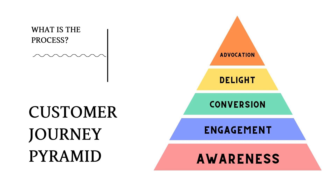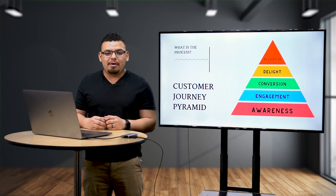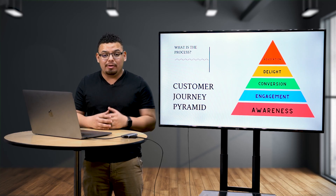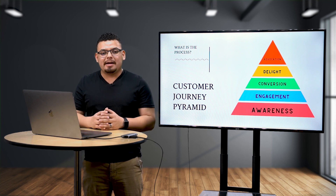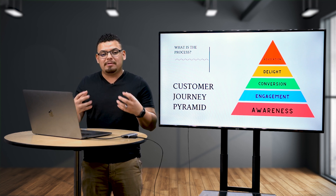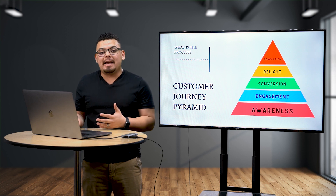Awareness is the first step of the customer journey — do people know you exist, and where did they find you? Did they hear about you on social media or find you on search engines? It's just the awareness that they know you exist. Just like in sales, the conversion doesn't happen on the first call — it may happen on the second, fifth, or seventh call. You have to have so many contacts with them before they make a buying decision. It's the same in marketing.